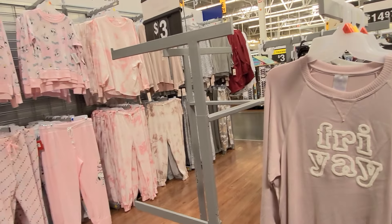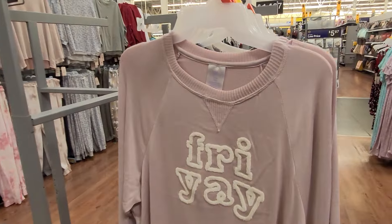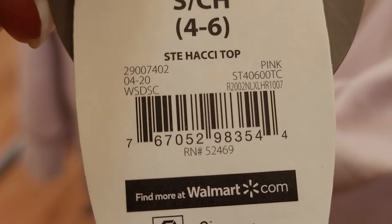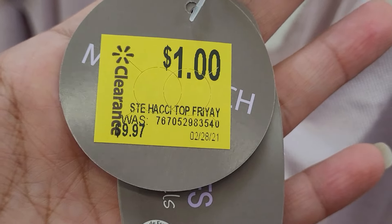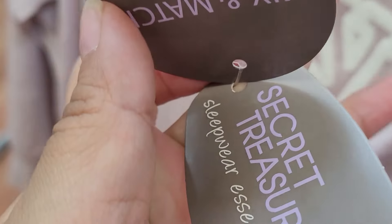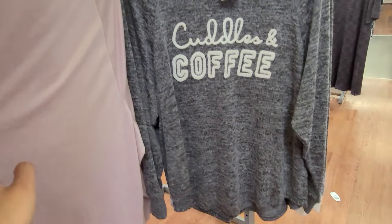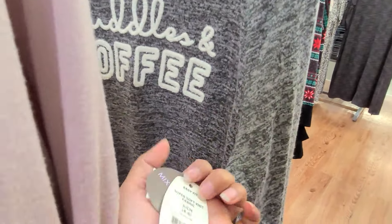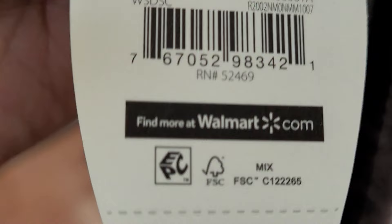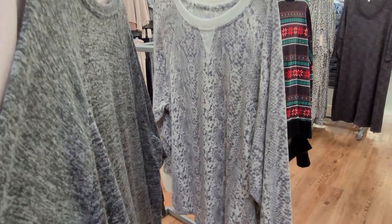They also have a sleepwear top here — they have it marked at a dollar. The brand is Secret Treasures. They also have this one here, also for a dollar, and this one too.